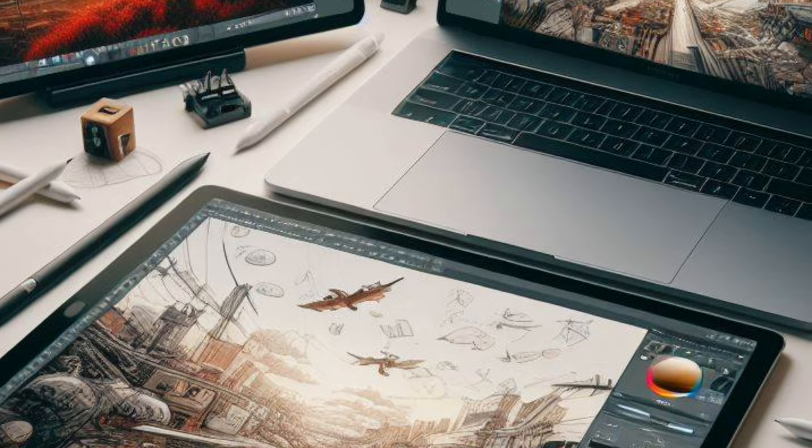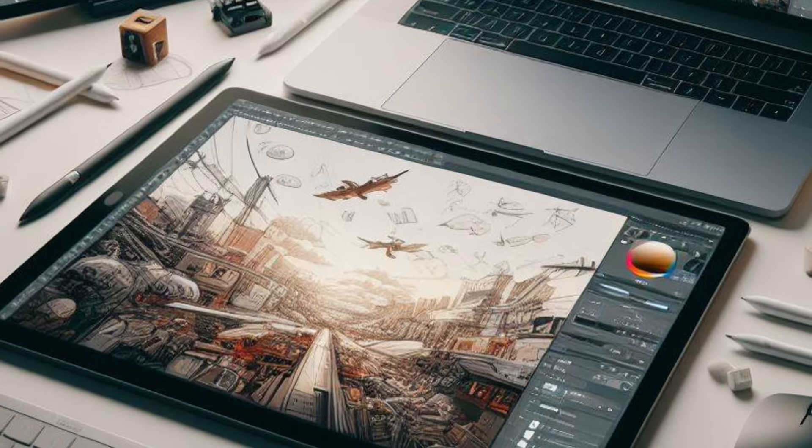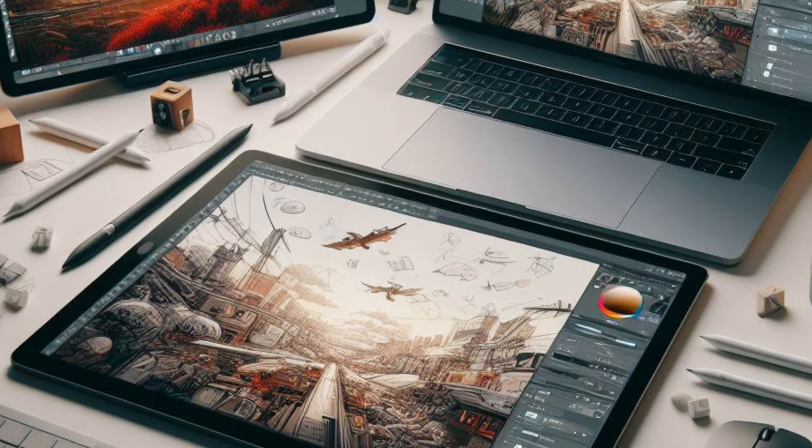Next up, we have artist. The Apple Pencil is an absolute game changer for artists. I'm not an artist, but I create thumbnails and dabble with Procreate on my iPad Pro. I can very firmly say that most artists are going to choose the iPad Pro with the Apple Pencil over a MacBook. The MacBook doesn't have a touch screen, and artists like to, quite literally, draw with their hands. The iPad Pro takes the lead here, two to one, for artists.